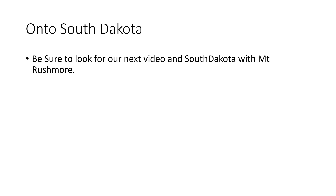And then on to South Dakota. Be sure to look for our next video of South Dakota with Mount Rushmore. Thank you. Bye.